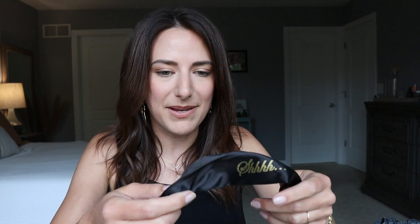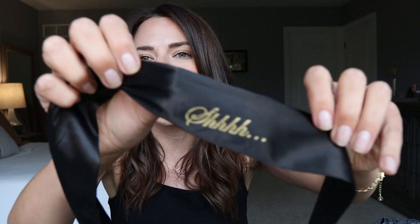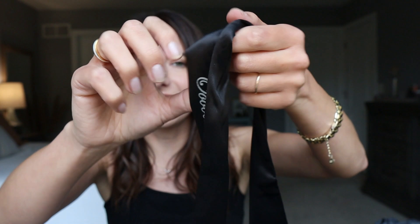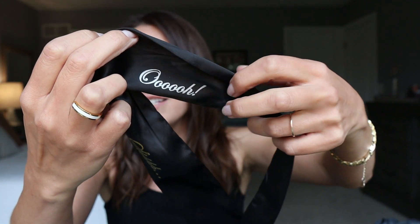Day six — officially halfway through the box. We have the Shh Blindfold. It's not a face mask, it's a blindfold you can use for whatever you want — as a restraint or around your face. One side says 'Shh,' and when you flip it over it says 'Oh.' The site says it's a blindfold and restraints. This thing is long enough to literally be bondage.